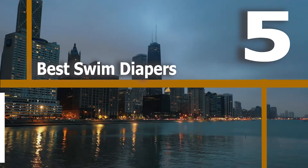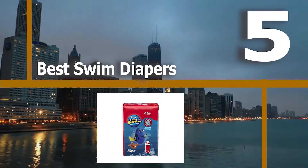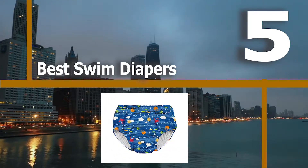Hello guys, welcome back to Top Home Guide. Today I am going to talk in this video about the best swim diapers that you should buy.